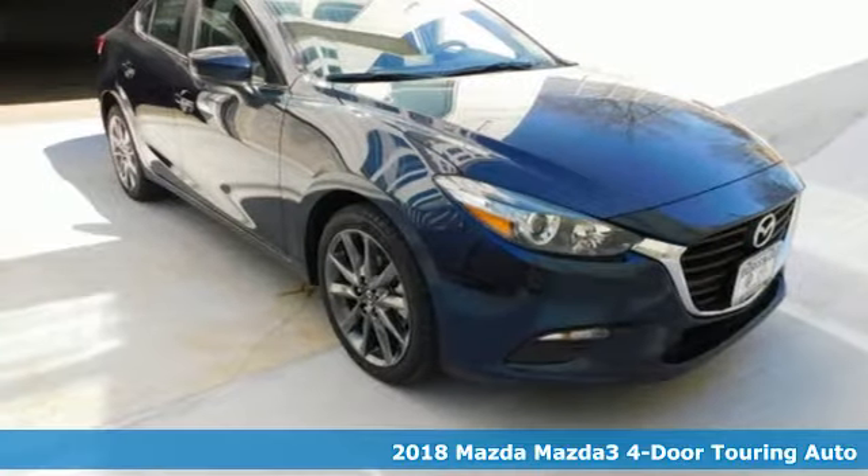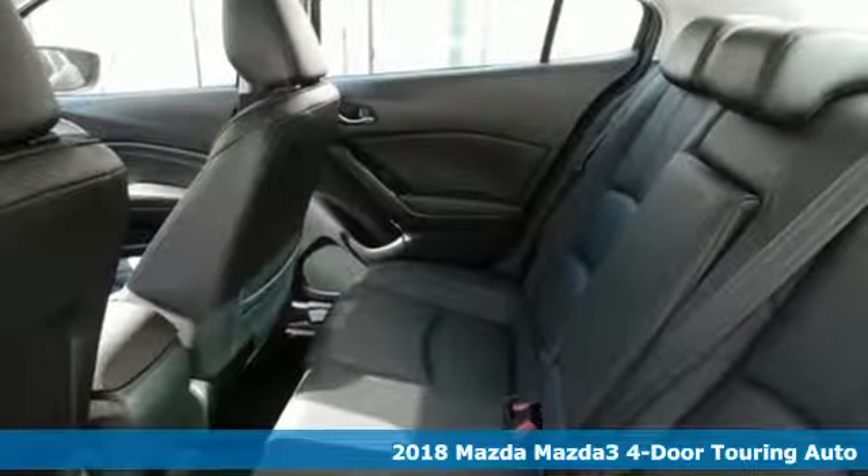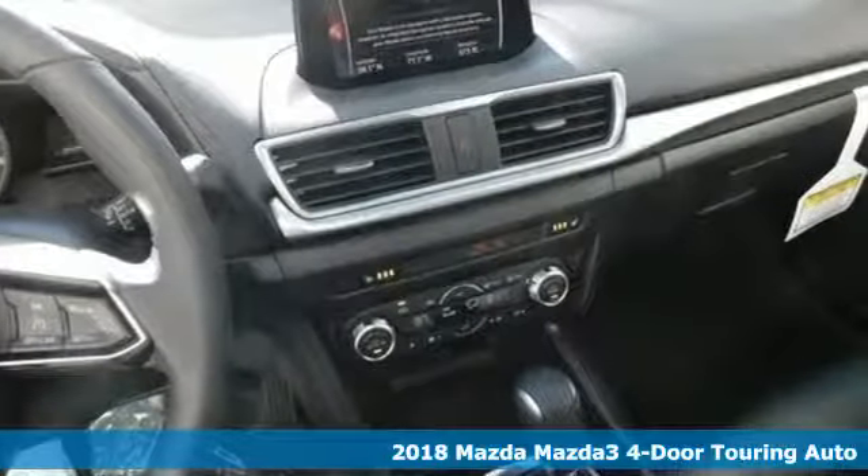Here's a new 2018 Mazda 3 4-door. With Mazda, driving's what matters most. You'll look forward to every drive with features like these.